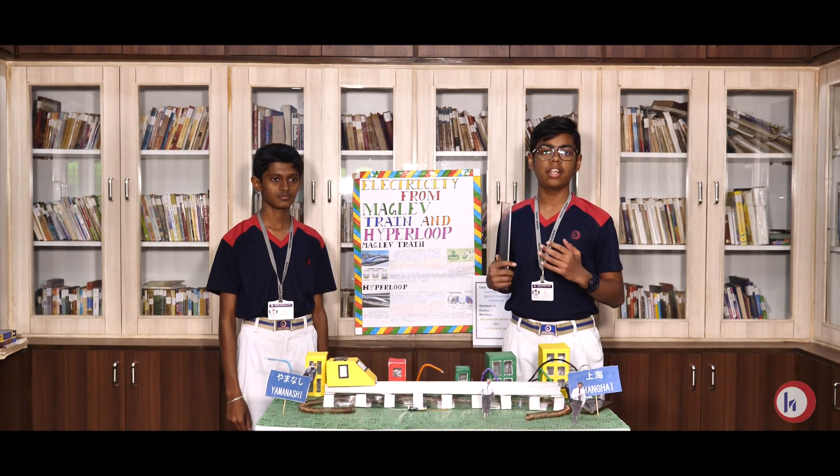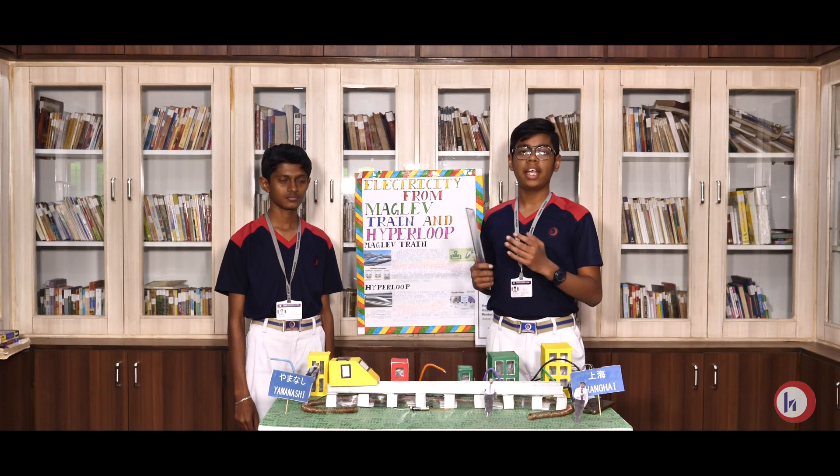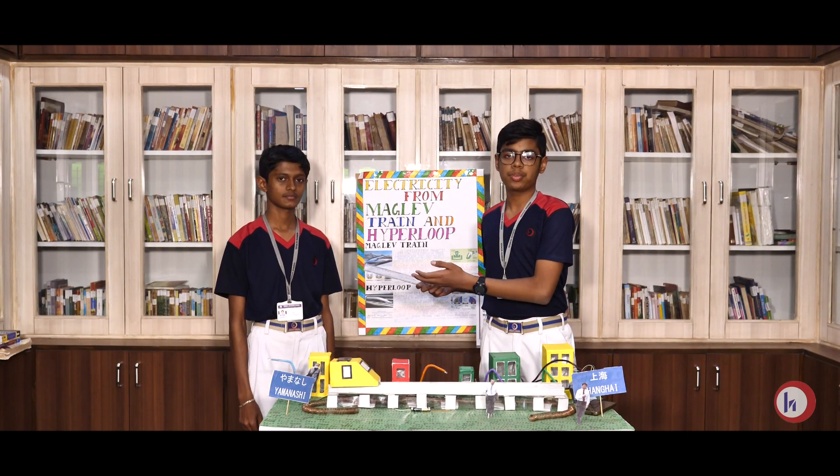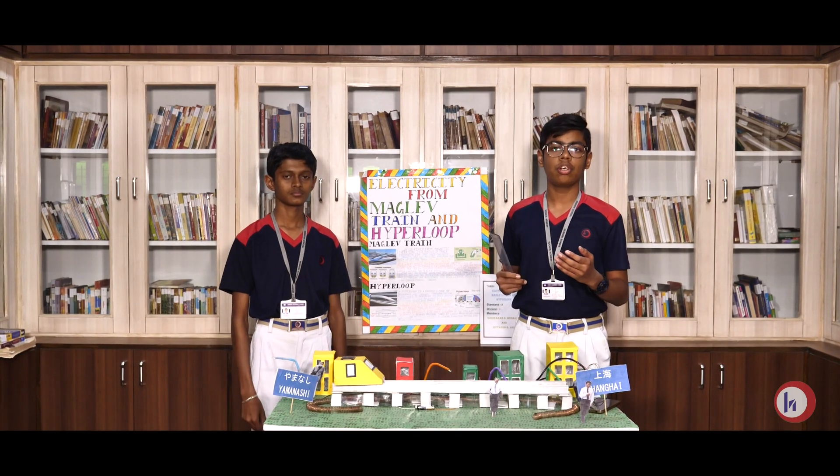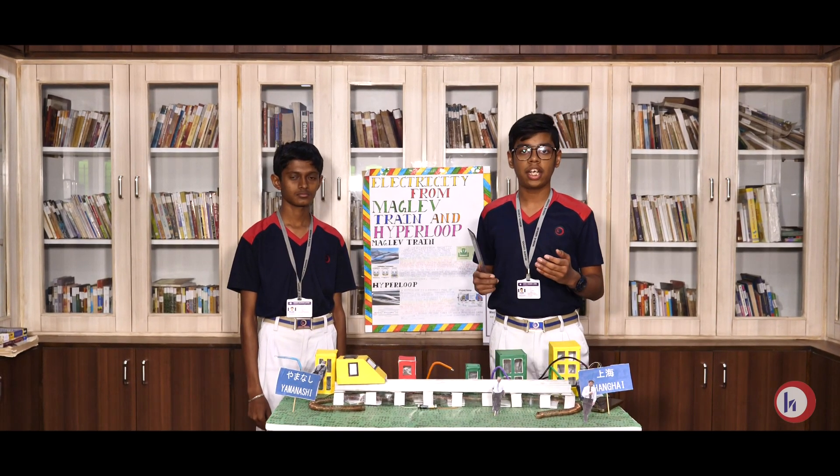Good morning everybody. I am Hariyaran Mudhurya from Standard Nine and he is my partner Nivya S.J. from Standard Nine. We are from Hebron High School and we have made a project on electricity from Maglev train and Hyperloop.